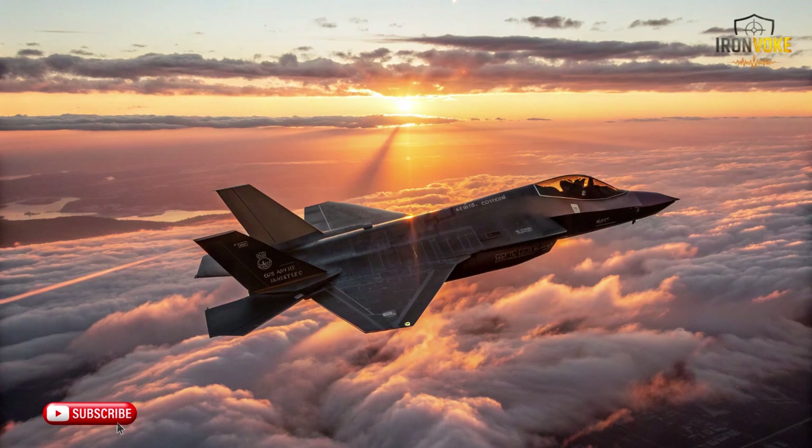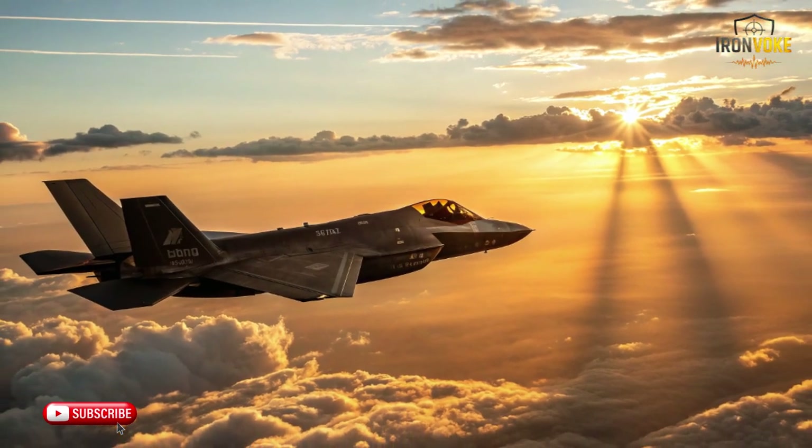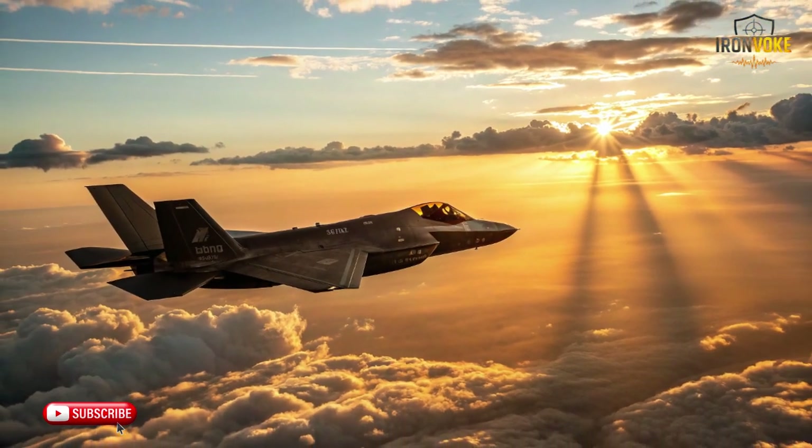If you enjoyed this deep dive, make sure to hit that like button, subscribe for more high-tech military insights, and ring the bell so you never miss our next video. Drop a comment below — what country do you think will be next to customize its stealth fighters? Let's hear your thoughts.